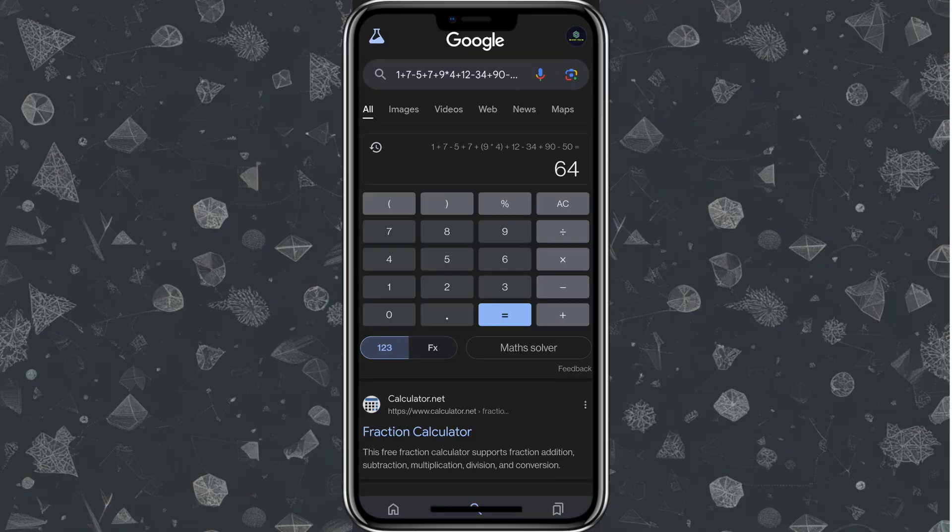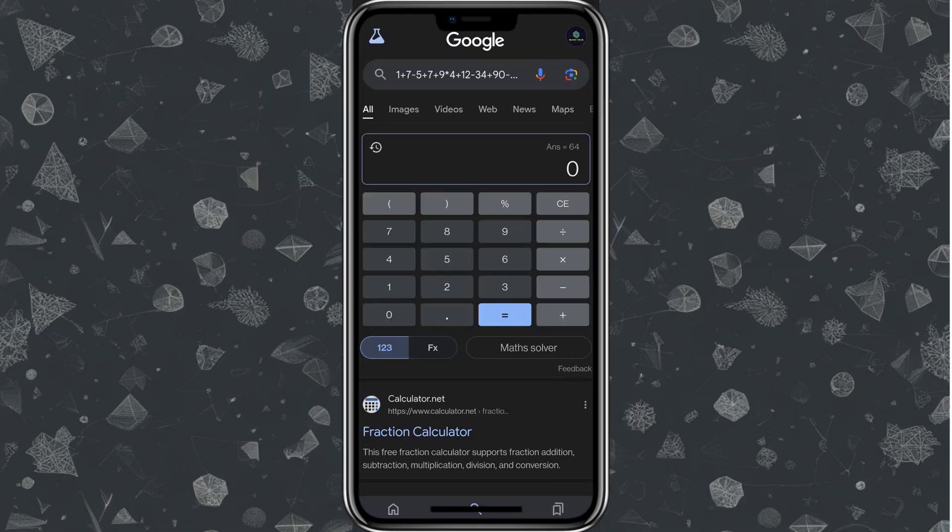Quick tip: you don't need a separate calculator app — just type your math problem directly into Google Search and instant results will pop up. Similarly, you don't need a separate QR code app; you can scan codes directly using Google Lens.